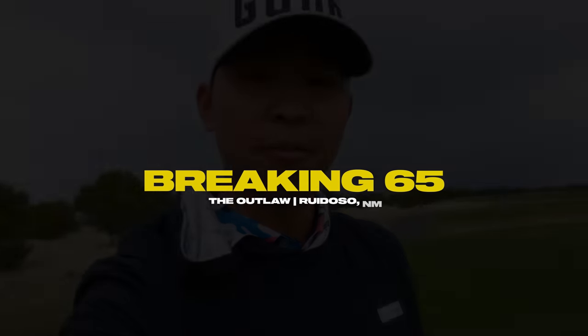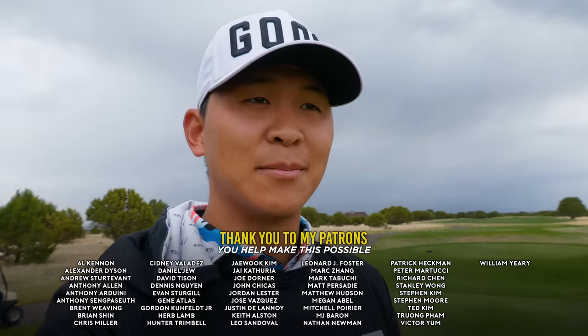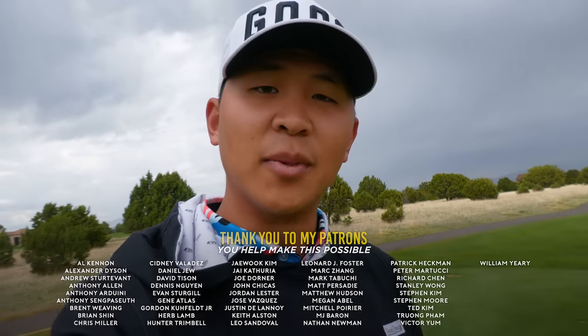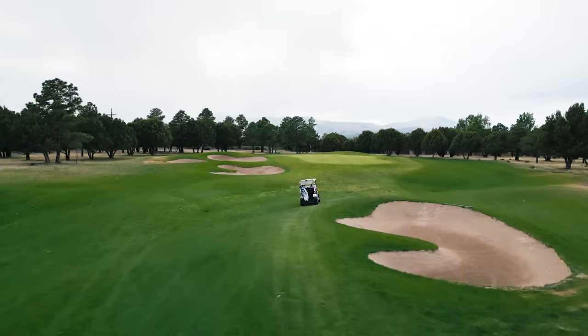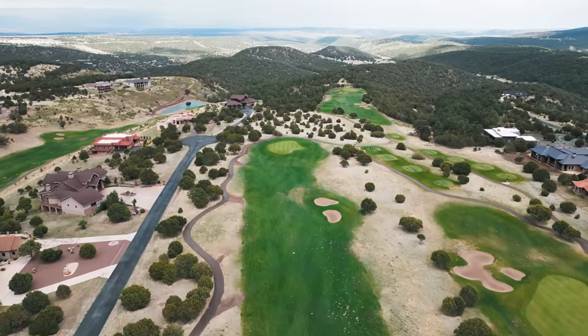What's going on everybody? Welcome back to another video. I think this is our first video posted after all the New Zealand content. So if you guys have been watching all those videos, thank you guys so much for watching. It's a special place in my heart to show you guys the place I grew up. But today we're out here in New Mexico at a place called The Outlaw. We're here in Ruidoso, New Mexico - I don't know if I'm saying it right - but it's kind of out in the middle of nowhere, and this course is actually pretty cool.